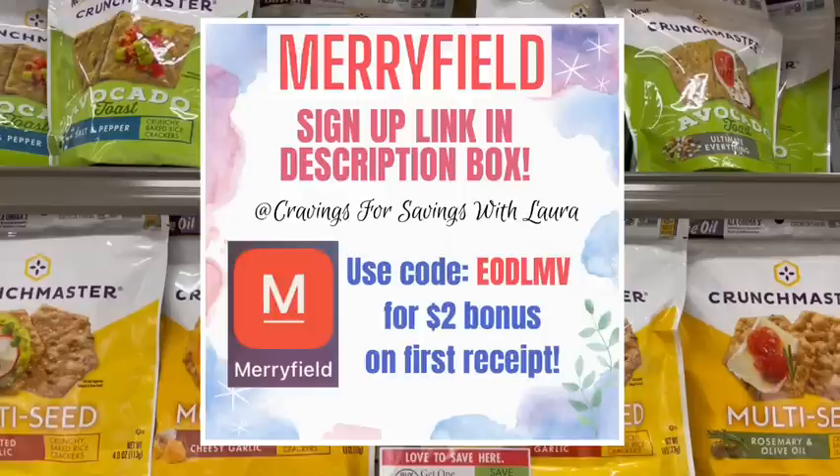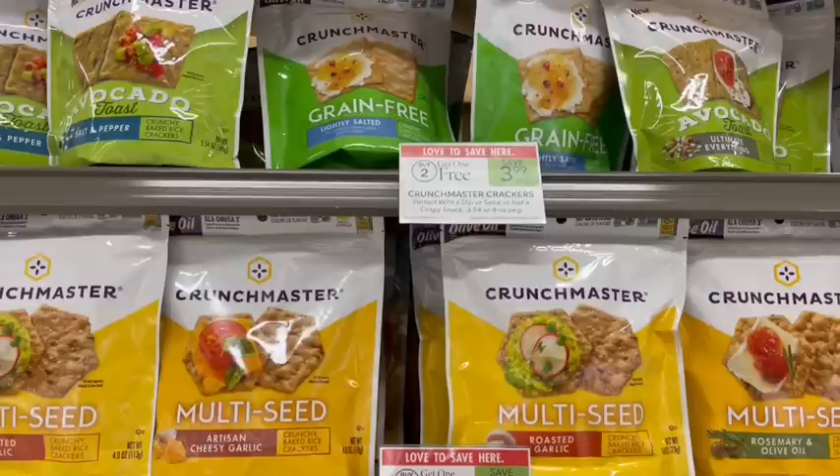If you're new to Merifield, use the link in my description box below to sign up and you'll get a $2 welcome bonus. I was told this morning that program is going to be ending on July 17th, so make sure you sign up before then or you will not get that extra $2 bonus.